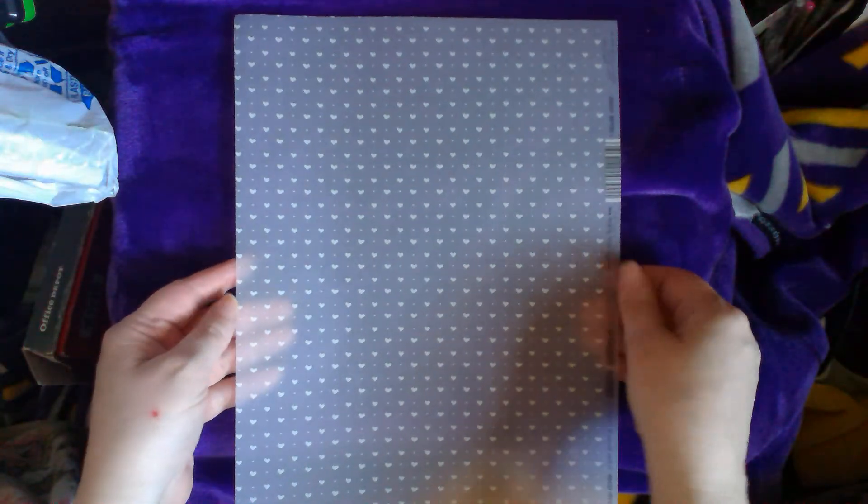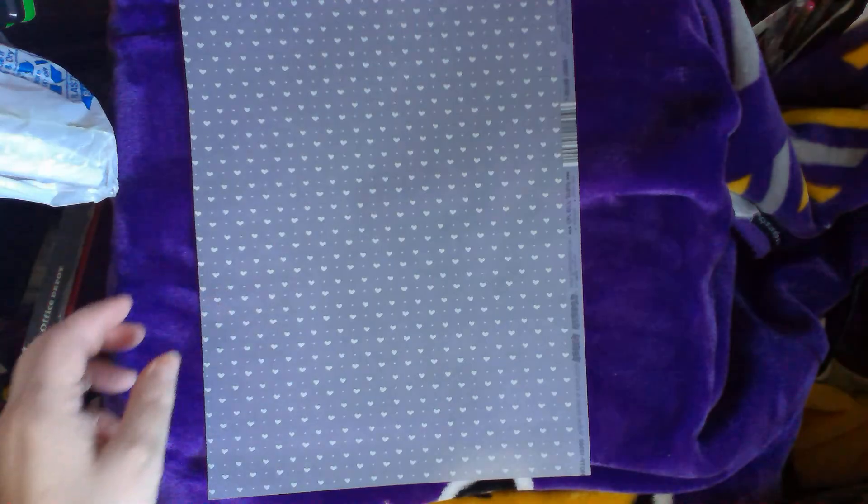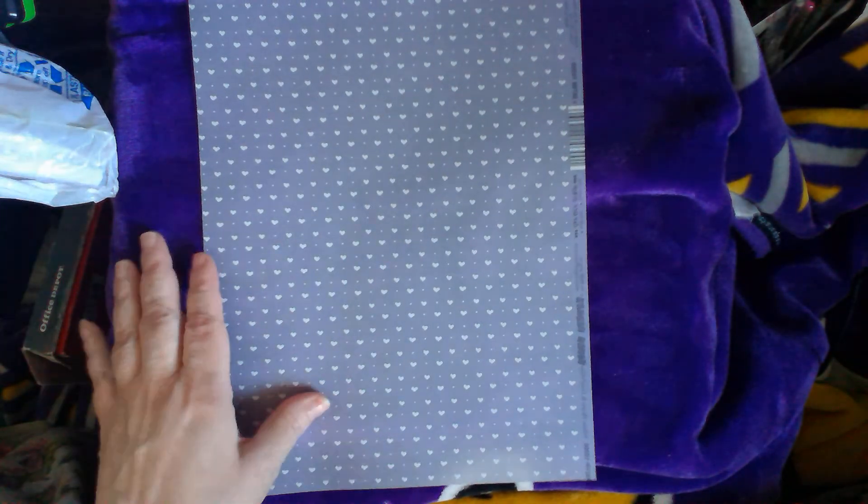Vellum! Oh my gosh. They had vellum dot on sale. This is 8½ by 11. I've got one sheet left of 8½ by 11. This is a blue, and again it's the shiny stuff. I am not a fan of the shiny stuff. Had I realized it was shiny stuff, I would not have ordered it.